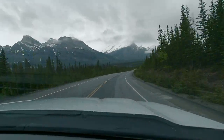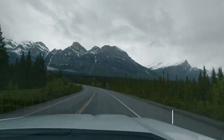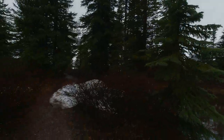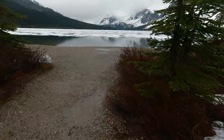Up next is the last stop of this trip and my most favourite one — the Bow Lake. There is a big parking lot near the main road, and less than a 5-minute walk got us to this beautiful view.